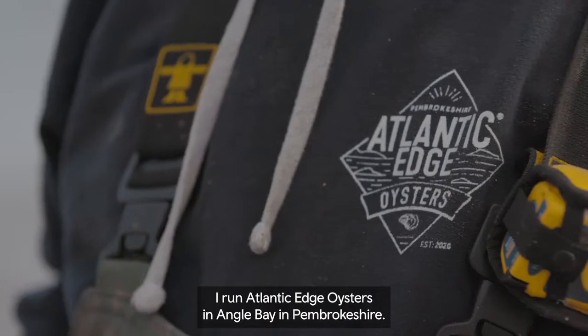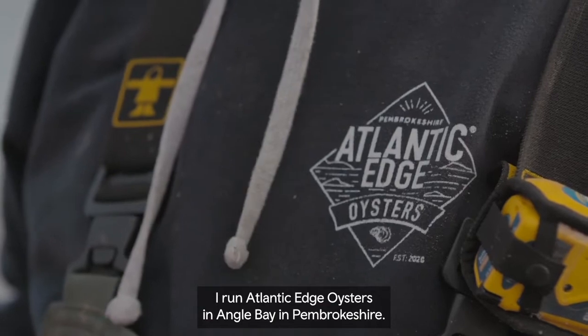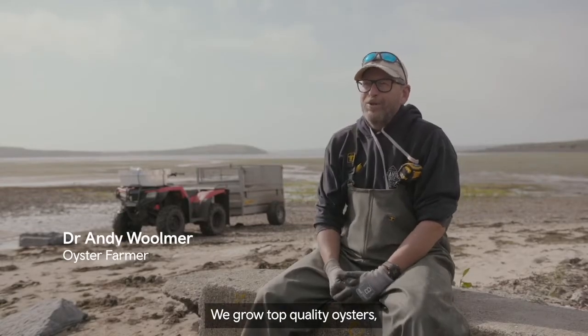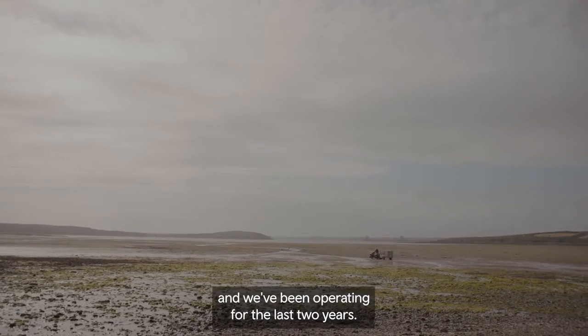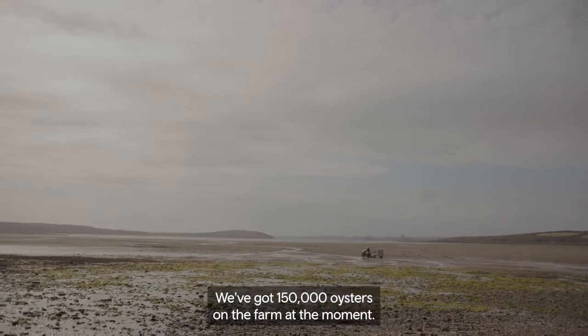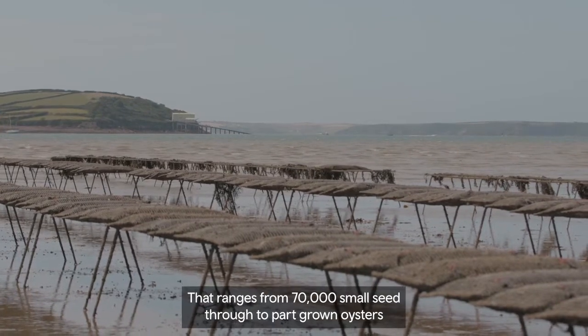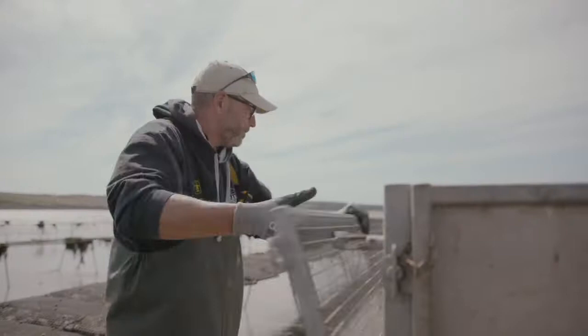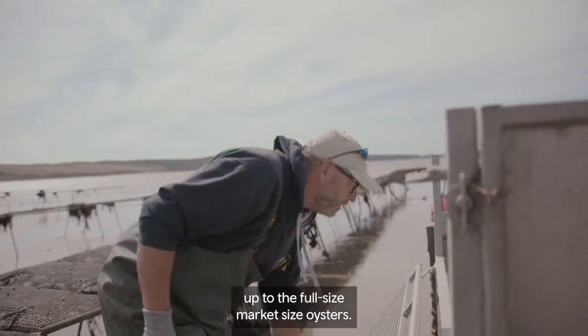I'm Andy Warmer. I run Atlantic Edge Oysters in Angle Bay in Pembrokeshire. We grow top quality oysters and we've been operating for the last two years. We've got 150,000 oysters on the farm at the moment, ranging from 70,000 small seed through to part grown oysters up to full market size oysters.